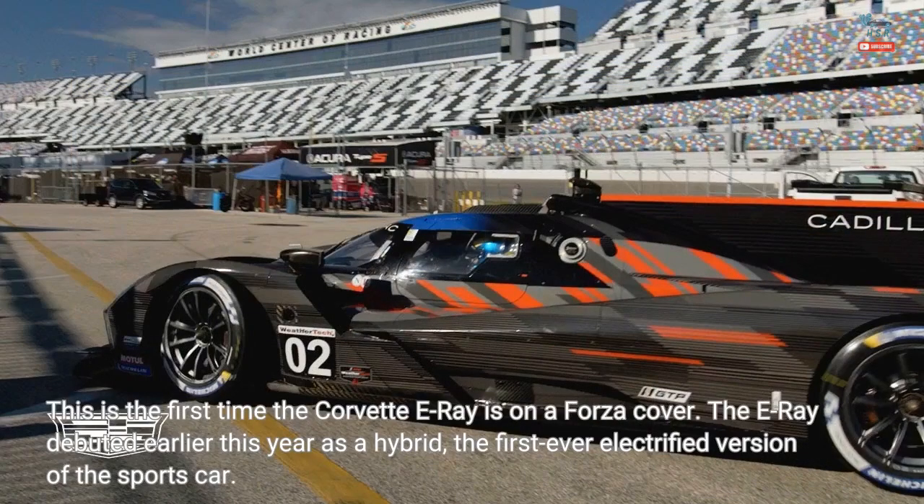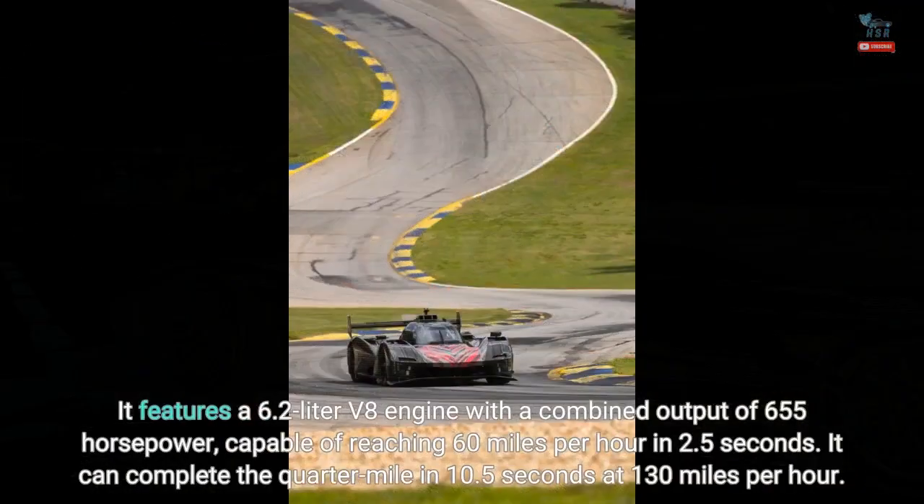This is the first time the Corvette E-Ray is on a Forza cover. The E-Ray debuted earlier this year as a hybrid — the first-ever electrified version of the sports car. It features a 6.2-liter V8 engine with a combined output of 655 horsepower, capable of reaching 60 miles per hour in 2.5 seconds.